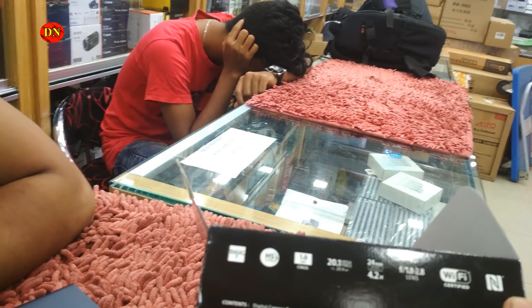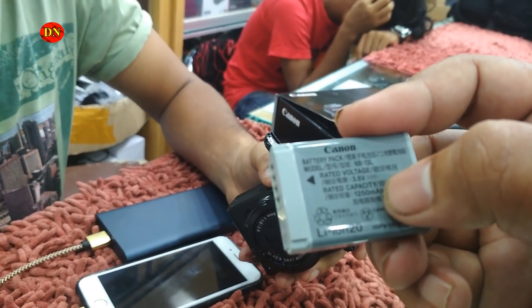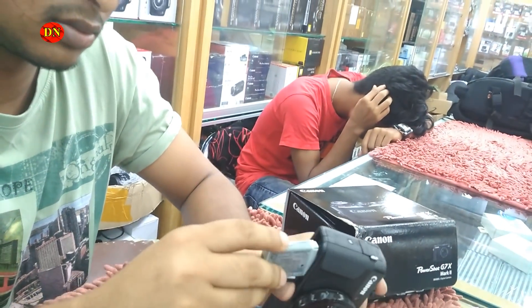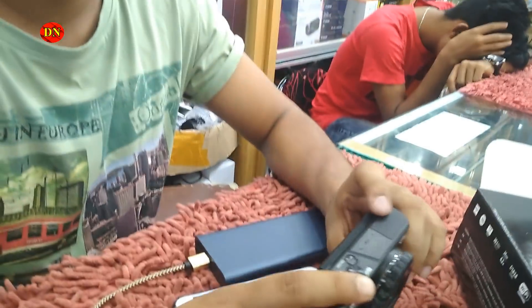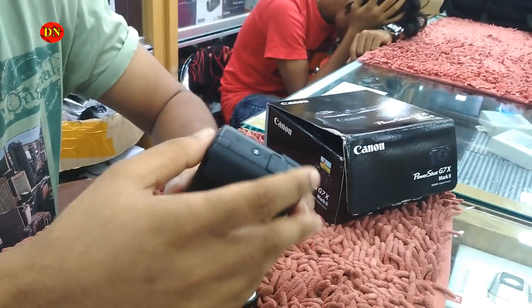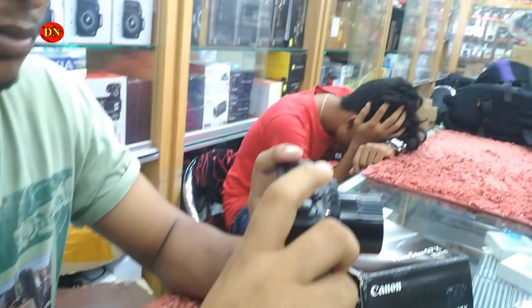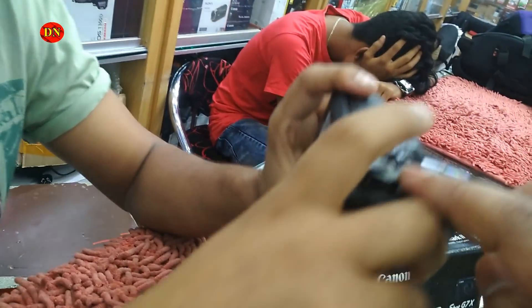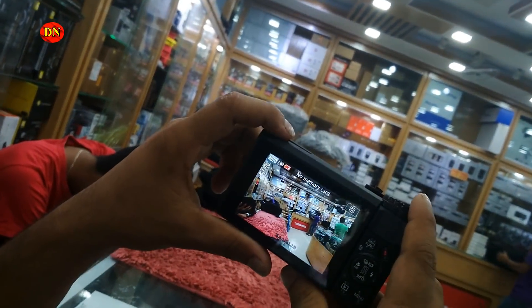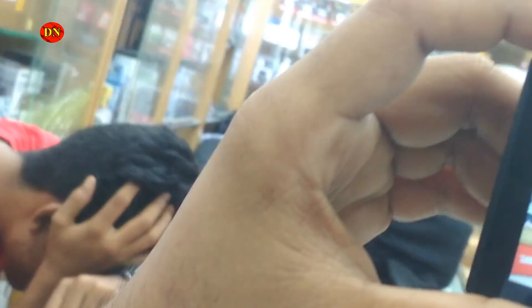There's a small camera. There is a battery backup of the battery. The battery backup is available. Let's open the battery. Let's open the camera. I will close the camera. It's clean. I will capture the camera.